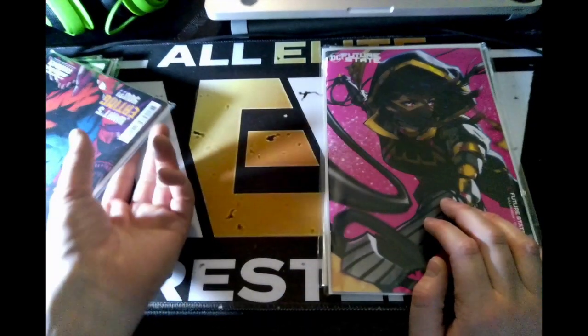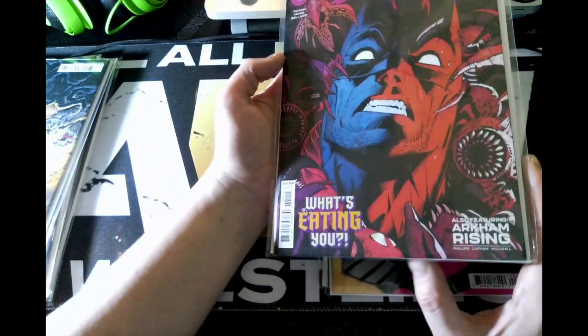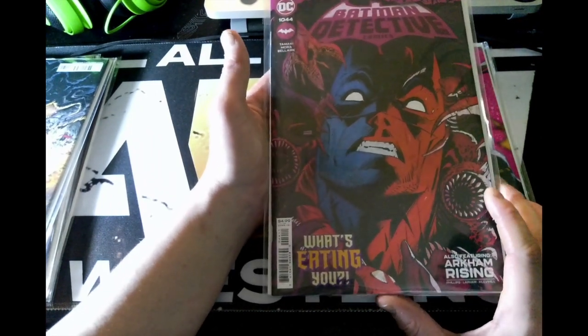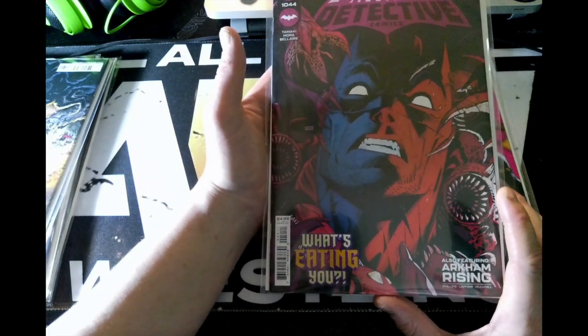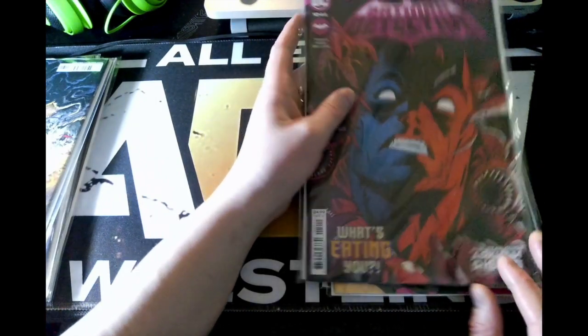Next up we have Fear State Batman: Detective Comics issue 1044, also featuring Arkham Rising. I have no idea if Arkham Rising is a character, a place, or an event, but look at this cover — it looks pretty sweet. It definitely reminds me of Sorrow from the Justice League comic as well as the Suicide Squad.